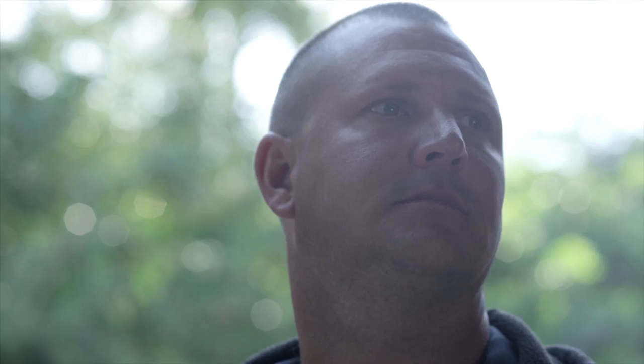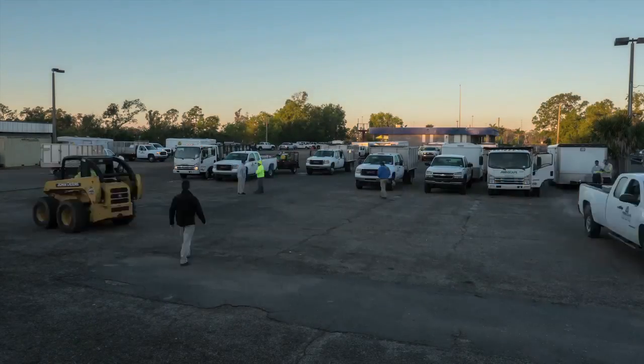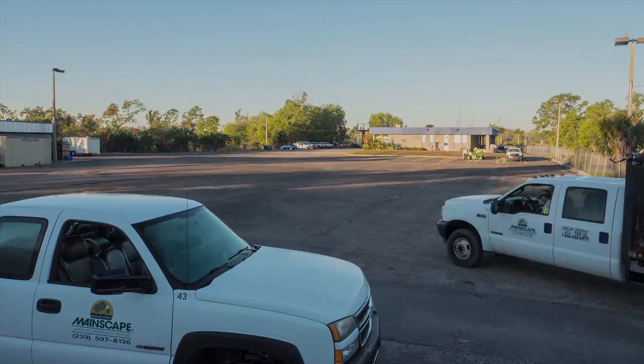My name is Alex Miller. I'm a small equipment mechanic, one of the two. I handle mostly anything from mowers down. We do the oil change, maintenance — we try to keep everything running.